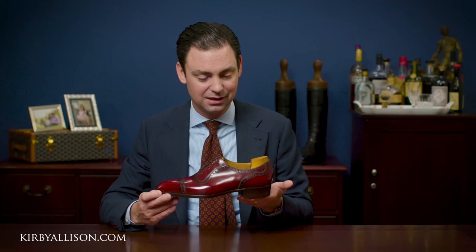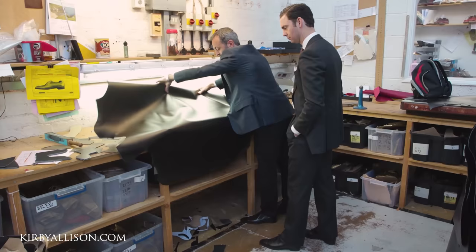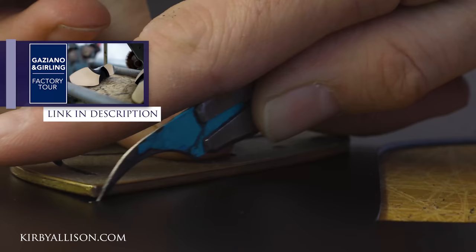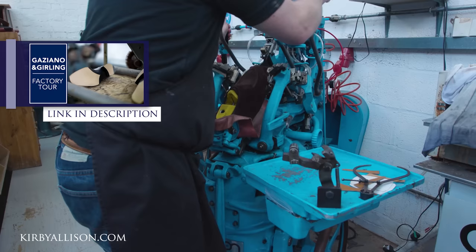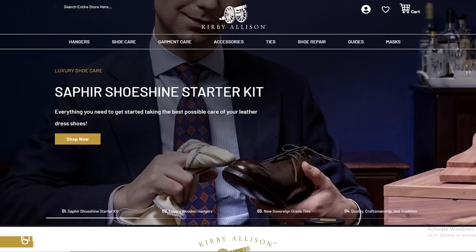If you enjoyed this video, make sure you check out our factory tour with Gazziano & Girling, where Tony Gazziano takes us into the factory and through the entire manufacturing process of how they create their world-famous Goodyear welted leather dress shoes — it's one of my favorite and most-watched videos on this channel. And if you need any help caring for your beautiful shoes, look no further than KirbyAllison.com, where we have the largest selection of luxury garment care and shoe care products available anywhere in the world, as well as other great clothing accessories. I'm Kirby Allison, and I love to help the well-dressed acquire and care for their wardrobes while exploring the world of quality, craftsmanship, and tradition. Thanks for joining me.